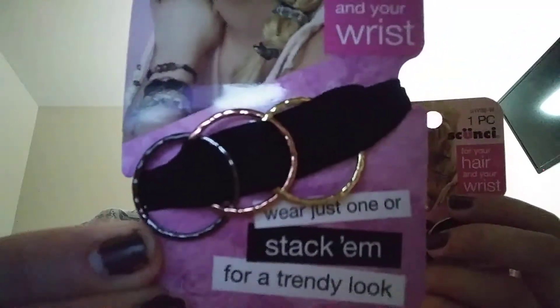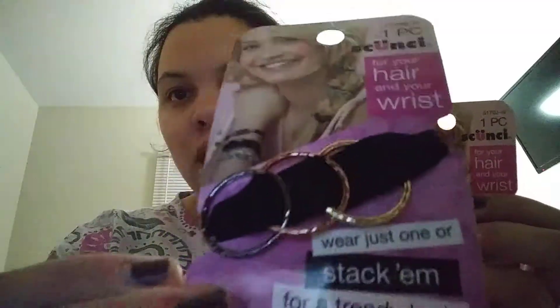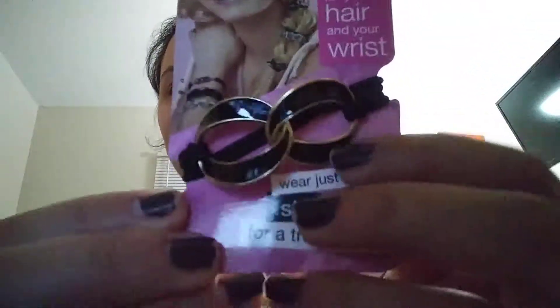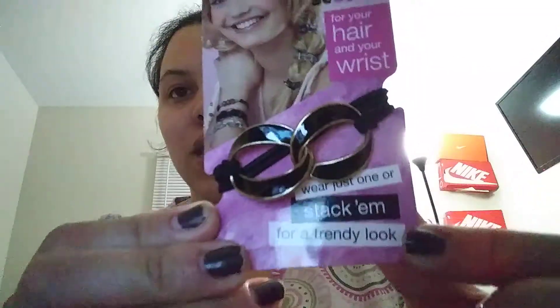I also got these and I thought they were really cute. I'm really excited to use these — they're for your hair or you could wear them as jewelry on your wrist. I got one that I really like — it's black and gold with a metal look. Then there's a plain gold one. These are probably available at Walmart and Dollar General too.